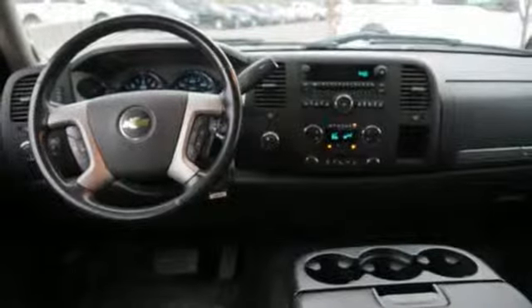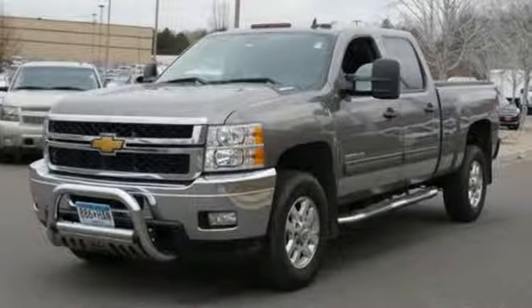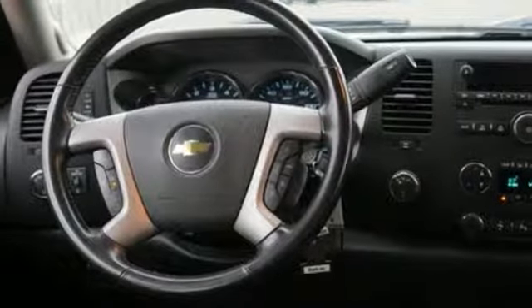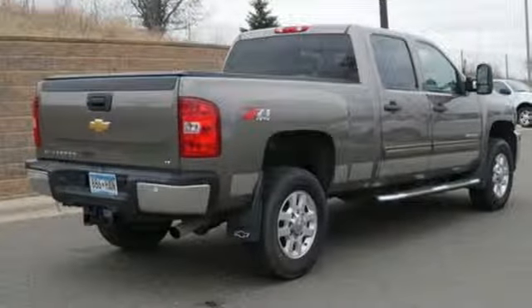Kelley Blue Book explains: whether purchasing for commercial construction, agriculture, or recreational towing, if your needs are truly heavy-duty, you will likely find those needs met with the Chevrolet Silverado HD, which offers all of the virtues with few of the vices normally associated with a heavy-duty truck.